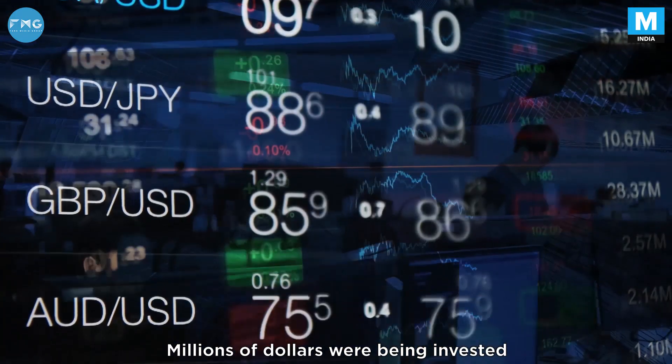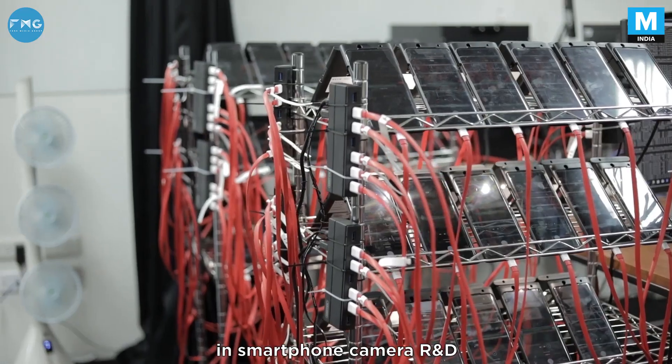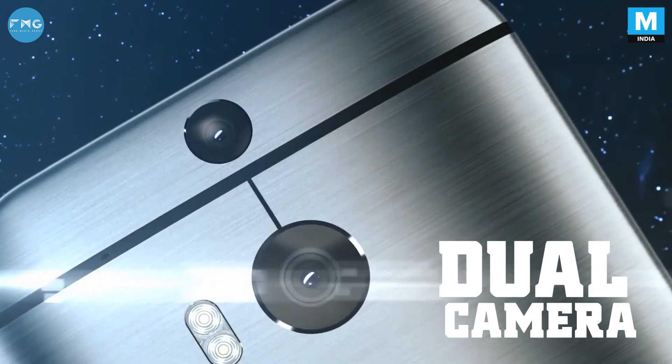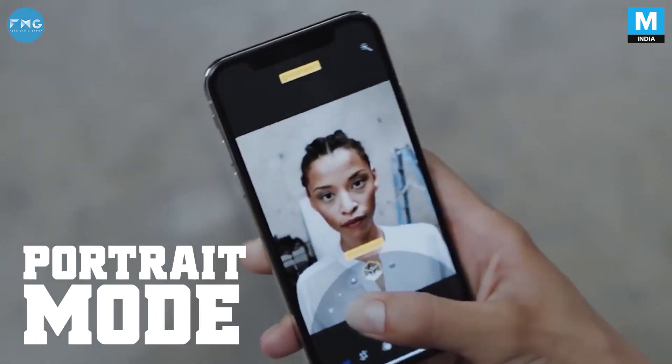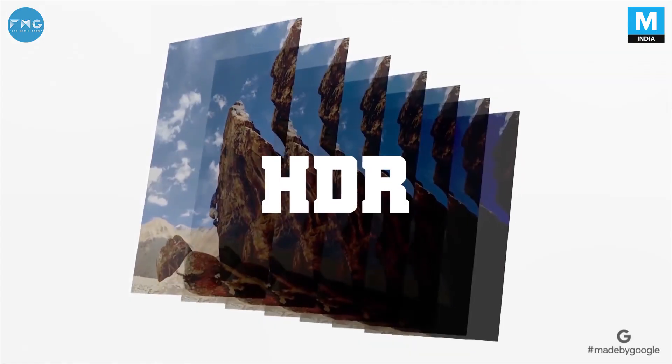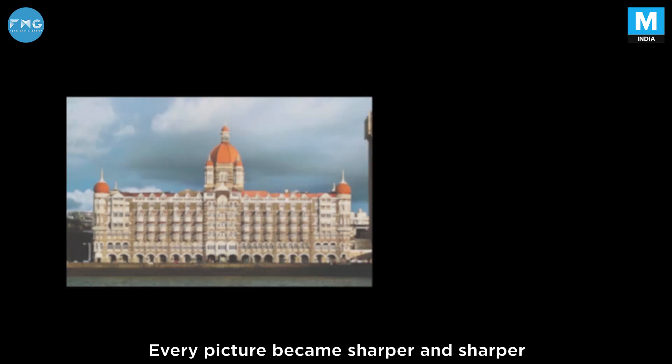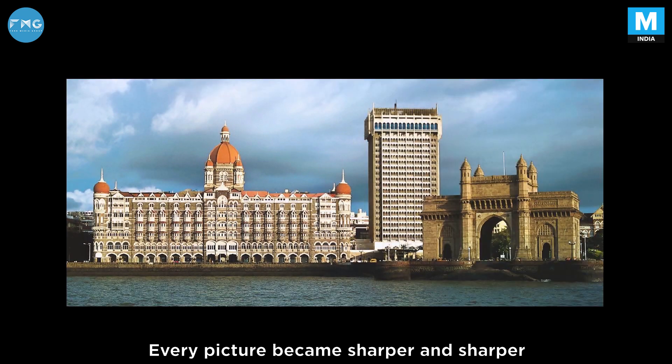Millions of dollars were being invested in smartphone camera R&D, which meant innovation: front-facing cameras for selfies, dual camera setups, portrait mode, ultra-wide lens, HDR, low-light photography, triple camera setups. Every picture became sharper and sharper.